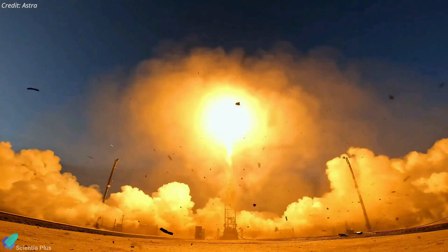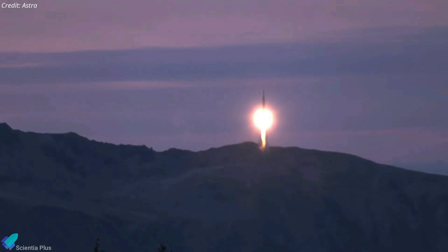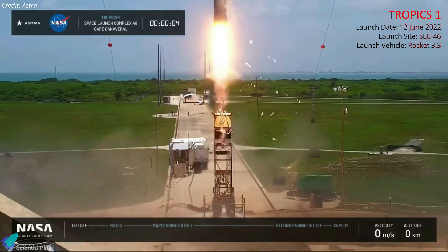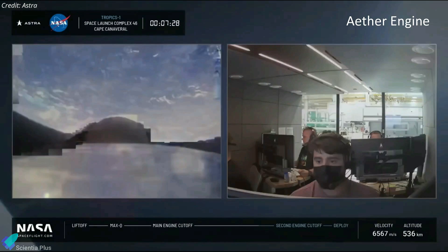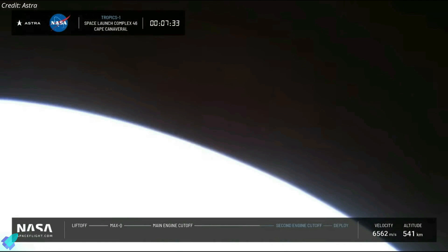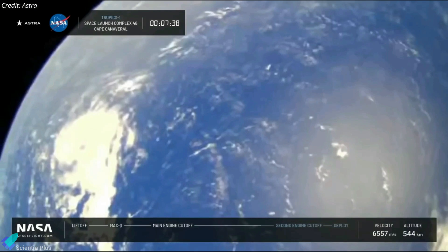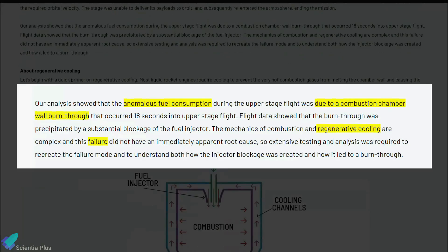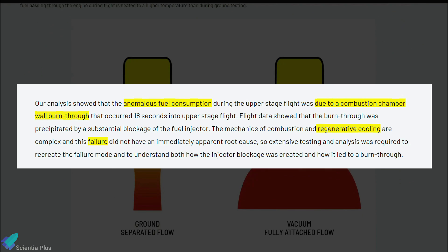Astra Space has released its investigation findings into the launch failure which lost a pair of NASA's Tropics-1 mission satellites. The Tropics-1 mission was launched in June 2022 on Astra's Rocket 3.3 vehicle. During the flight, shortly after the ignition of the upper-stage ether engine, the rocket's fuel consumption rate increased and remained abnormally high for the rest of the mission. As a result, the upper stage could not achieve the necessary orbital velocity and deliver the payloads to the intended orbit. The failure investigation analysis report released on March 1 showed that the abnormal fuel consumption was caused by a combustion chamber wall burn-through due to the regenerative cooling system failure.